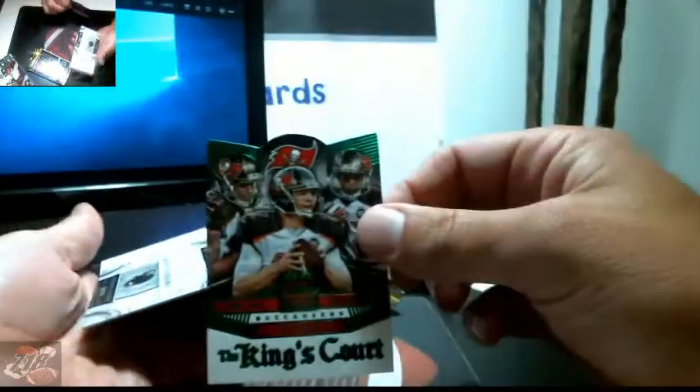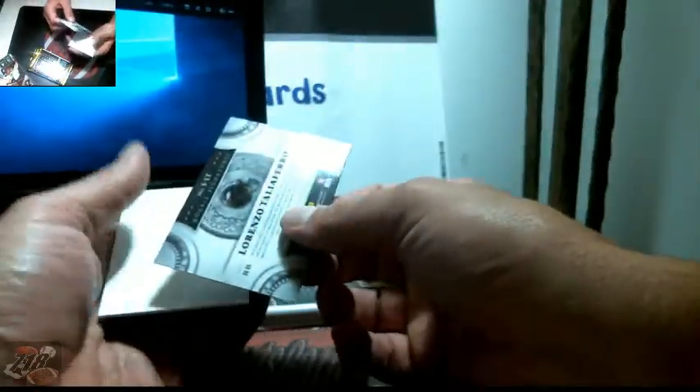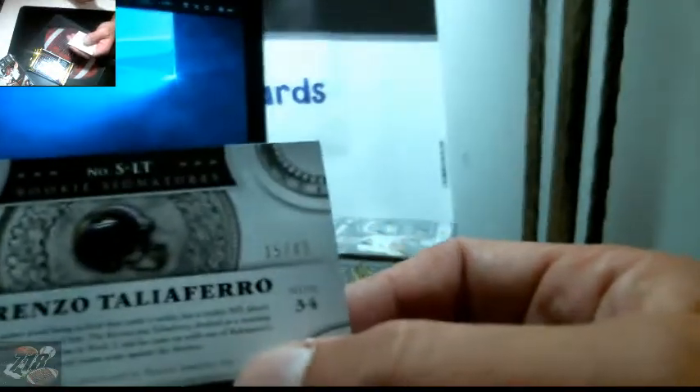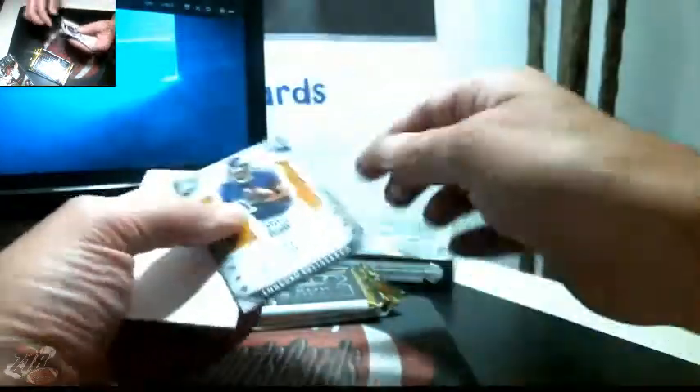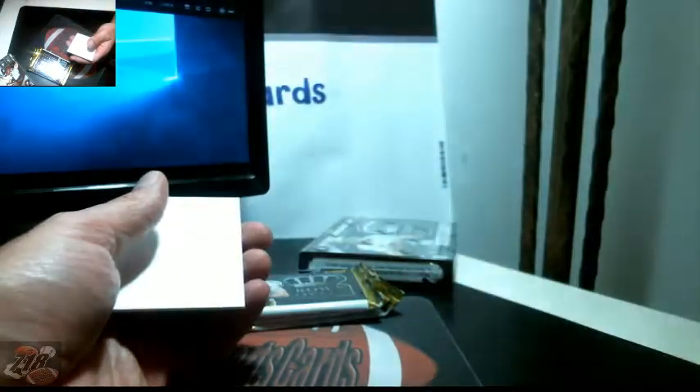Green Kings Court for Bucks — not numbered. Saints Jimmy Graham, Preston Brown, Jake Cutler, and Lorenzo Taliaferro for the Ravens — 15 out of 49 autograph.